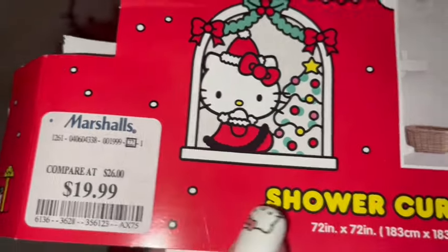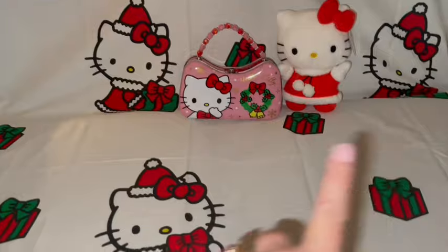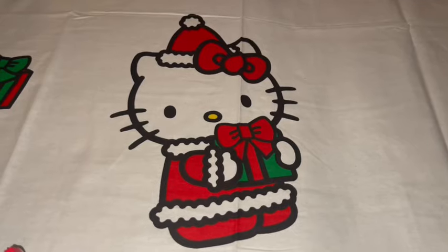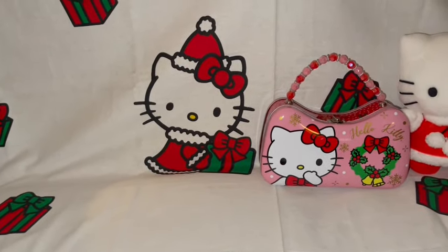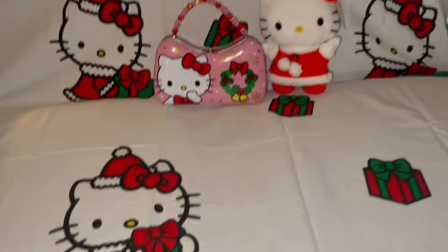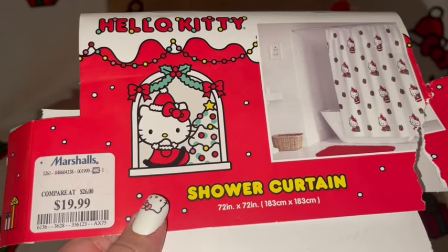I found this adorable Hello Kitty Christmas shower curtain — it was only $20 at Marshall's. Look how cute it is! I actually have the shower curtain spread out in my background so you can all see it. It has Hello Kitty dressed up in her little red Santa suit — she's standing up in one print and sitting down in another with little presents floating around. So cute, I just love it!